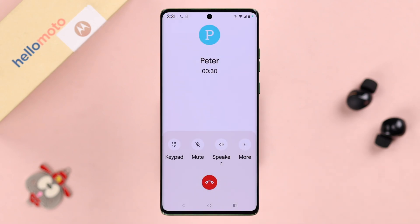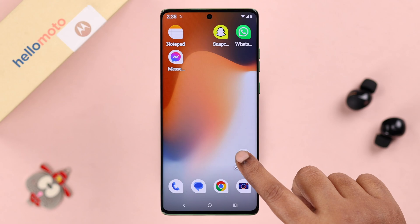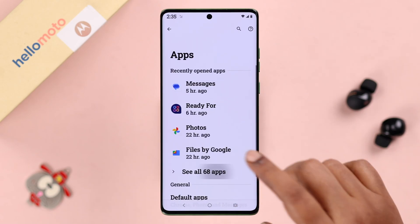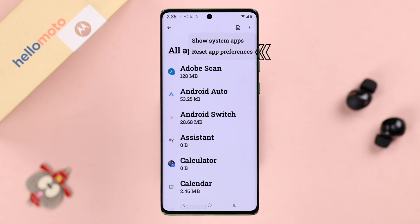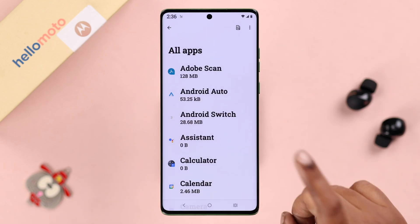Even after all this, if your problem still persists, don't worry. Now let's go check out some app settings. From Settings, go to Apps to see all apps. Here, tap on the three dots, and first go ahead and reset your app preferences, then select Reset Apps.